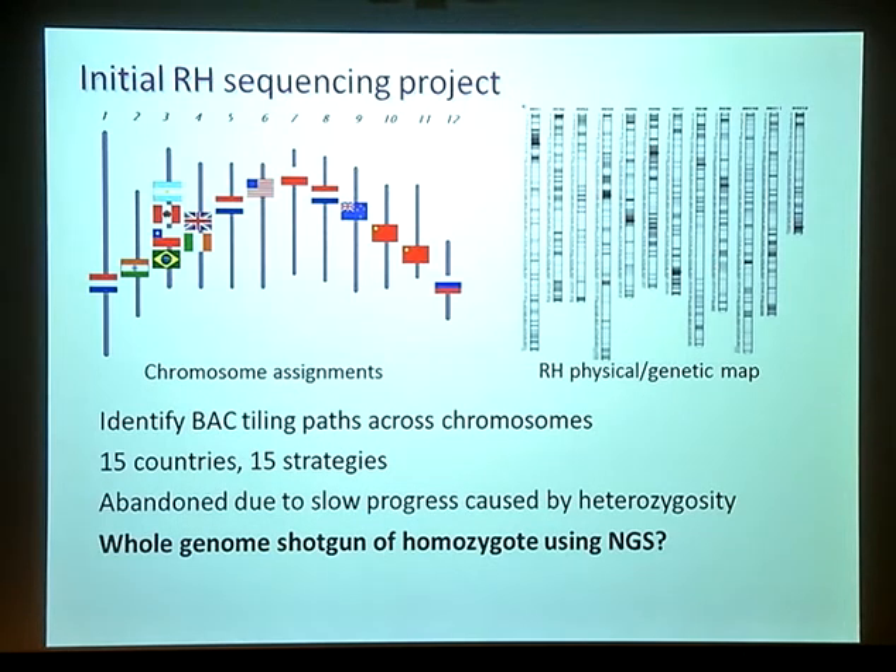When we first started this project, we had a chromosome-by-country approach where different countries opted for different chromosomes, using the physical map of RH to identify tiling paths. The UK and Ireland teamed up to do chromosome four. But around the middle of 2008, we realized this really wasn't working. We had 15 countries involved and there seemed to be 15 different ways of doing it — nobody could agree on a strategy for finishing any chromosomes. The biggest problem was the heterozygosity of RH. In 2008 we discussed the possibility of using a homozygous genotype, and next generation sequencing methods were getting much cheaper then and tractable.